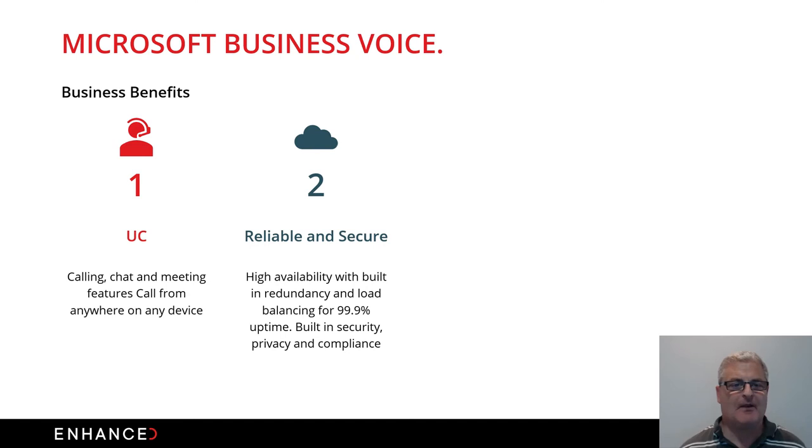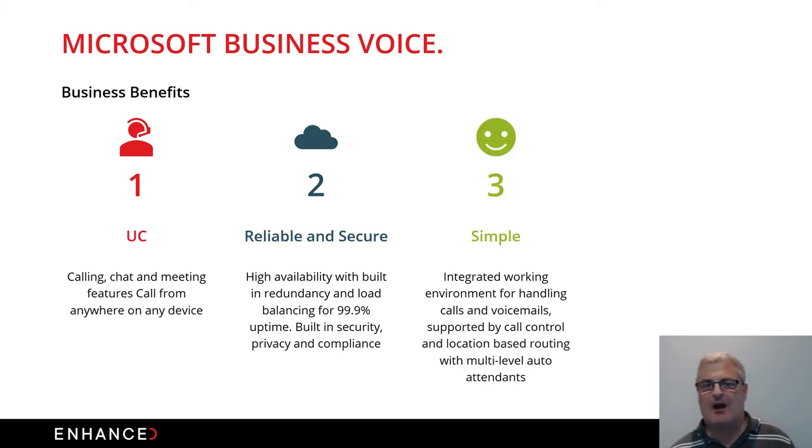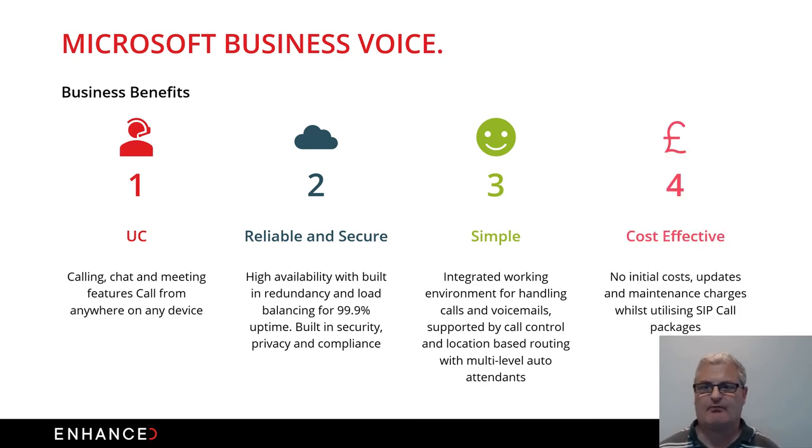The biggest thing that held voice back was network reliability, but now we have very redundant, highly available networks with 99.9% uptime guarantees from Microsoft, due to development and investment in their back-end infrastructure in data centers across the world — built to the highest security and compliance requirements. Voice is simpler than old traditional phone systems, integrates with all Microsoft applications, and you can call directly from Teams, using call controls and location-based routing to ensure you're paying the right tariffs from the right device.